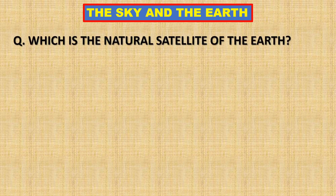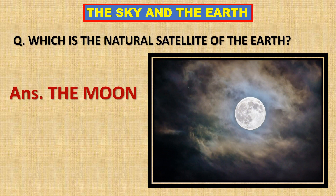Which is the natural satellite of the earth? The moon is the natural satellite of the earth.